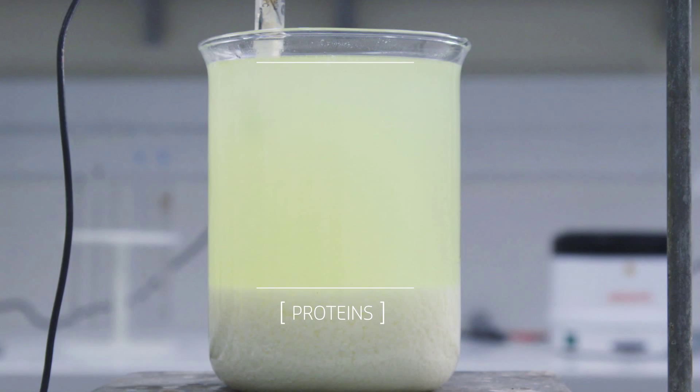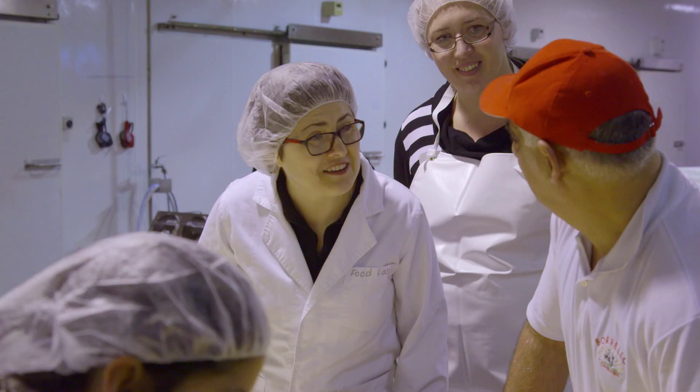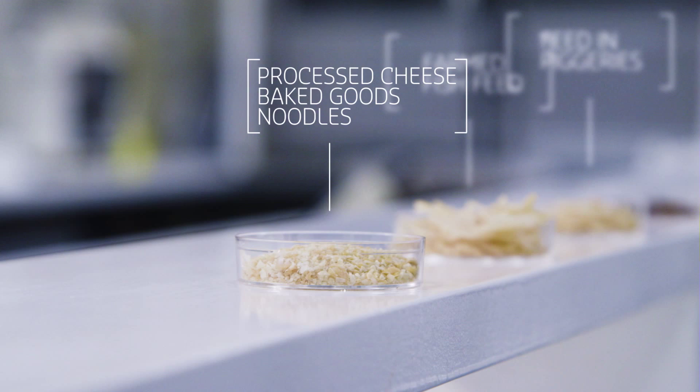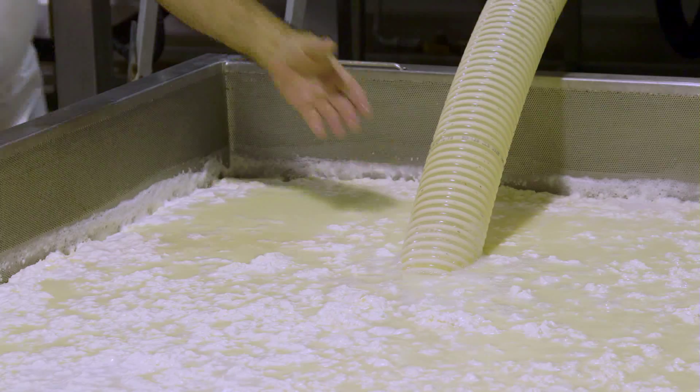Extensive research has gone into fine-tuning the process to the point where products can be tailor-made for specific nutritional or physical properties. For example, for producing processed cheese, baked goods or noodles. Or creating protein that floats, making it ideal feed for farmed fish, or to be used as feed in piggeries.